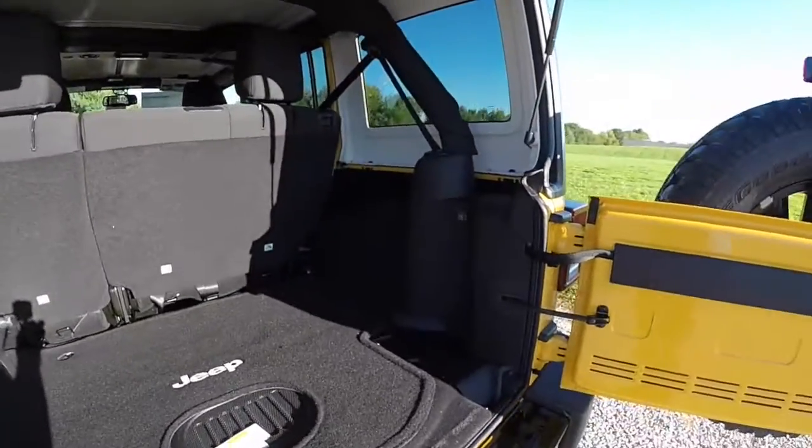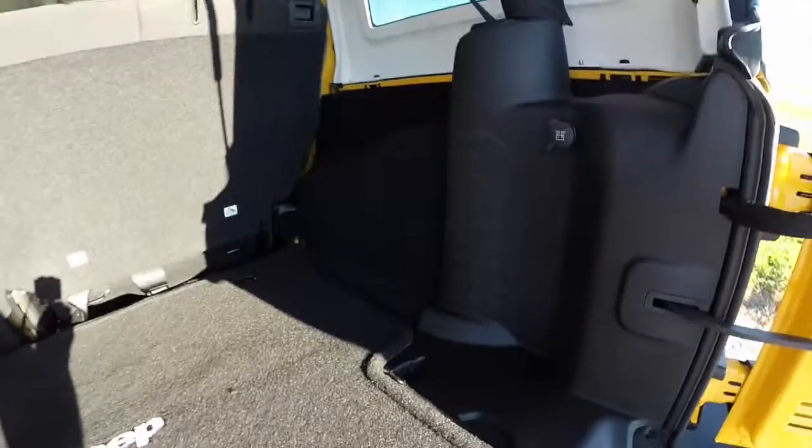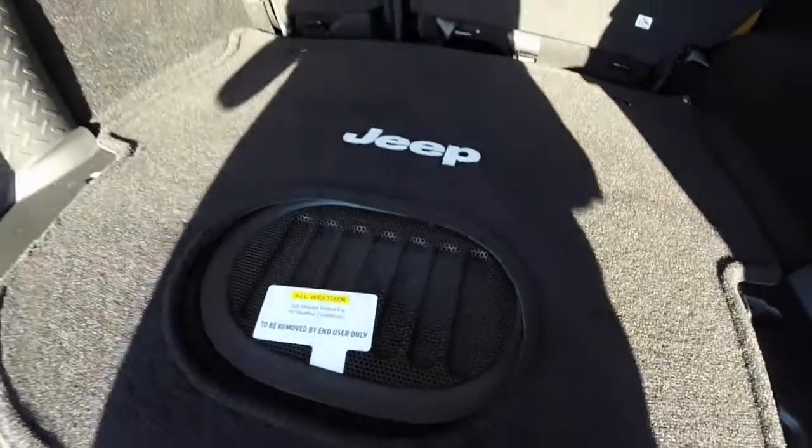Taking a look at the luggage area in the Unlimited — it's very spacious with a 12-volt power point. With the new Alpine system, they've moved the subwoofer from the side panel to the floor. It's a new all-weather subwoofer.